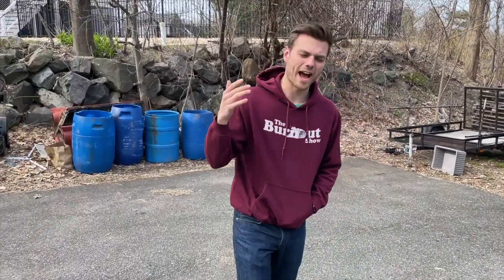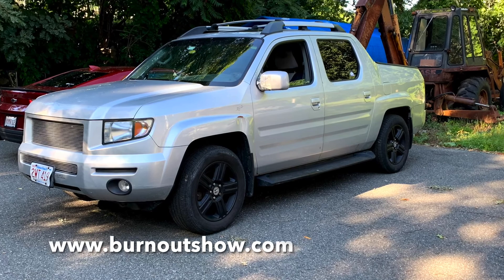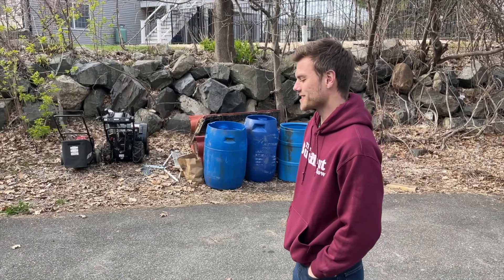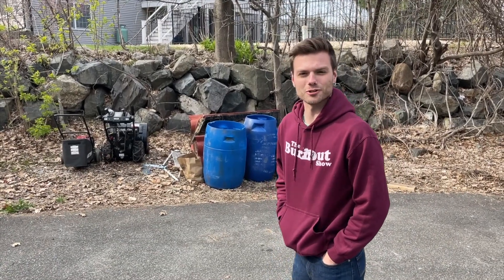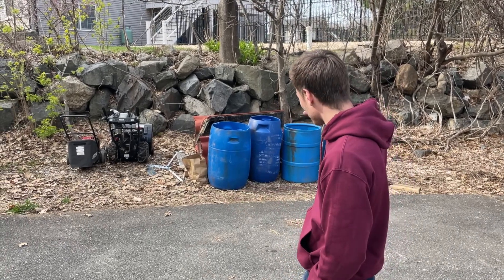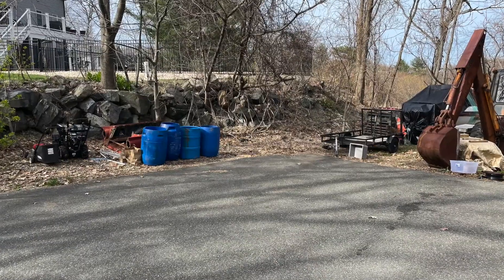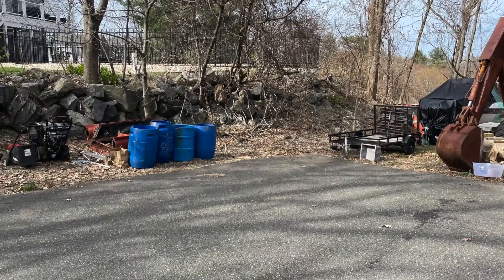Recently I sold the absolute piece of junk 2006 Honda Ridgeline that you can actually see on burnoutshow.com, and I have a hilarious story to go along with that Ridgeline. Amazingly enough, I parked the car right in this spot, pretty much where I'm standing, maybe more towards the corner of my driveway, and I actually took my mom's car to work on a specific day just by chance.